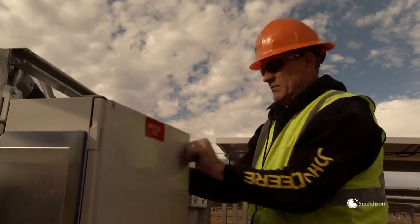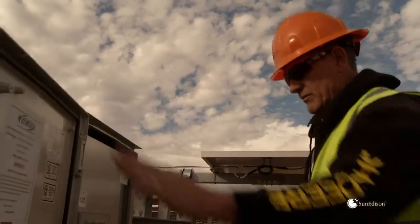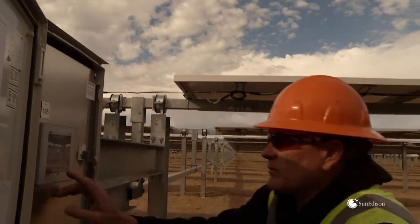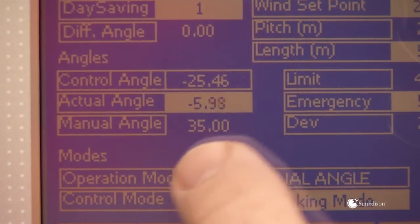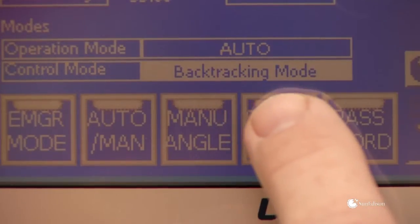SunEdison not only designs and manufactures its own trackers, they also design and build its controllers. The tracker controller is a very easy unit to work with. It's a graphical user interface built into the controller — if you can use your cell phone, you can use this.